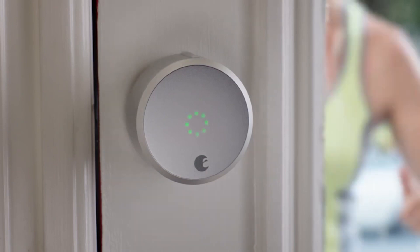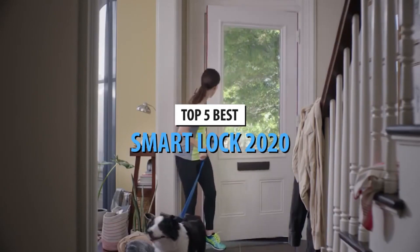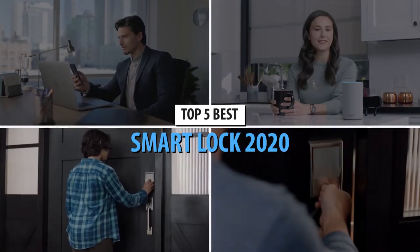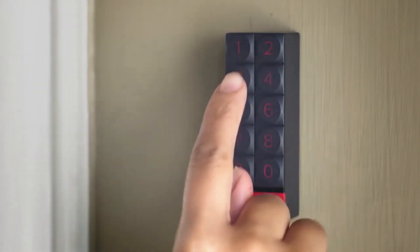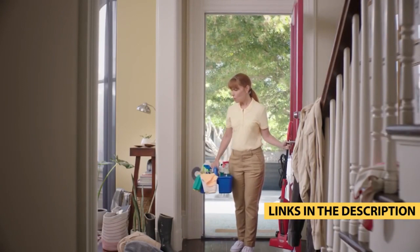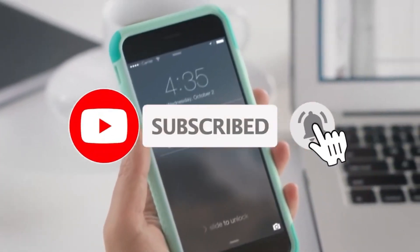Hello guys. Today's video is on the 5 best smart locks of 2020. Through extensive research and testing, I have put together a list of options that will meet the needs of different types of buyers, so whether it's price, performance, or a particular use, we got you covered. For more information on the products, I have included links in the description box down below, which are updated for the best prices. Like the video, comment, and don't forget to subscribe.